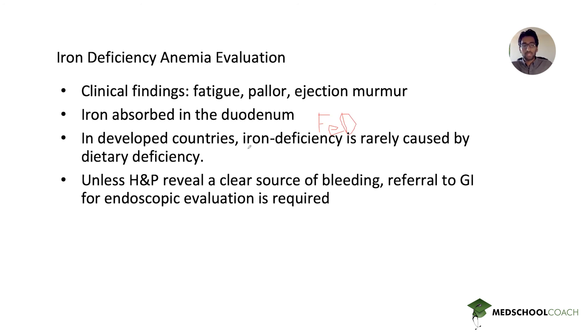Sometimes history and physical will reveal an overt cause of bleeding, such as menorrhagia. If there is a clear source of heavy bleeding that explains the iron deficiency anemia, then endoscopic evaluation would not be necessary. However, if there's no clear source of bleeding, we definitely need to do the endoscopic evaluation. It is an important next step because many potential pathologies could be identified — patients may have gastritis, angiodysplasia, malignancy, or colon cancer. These are serious pathologies that require identification.